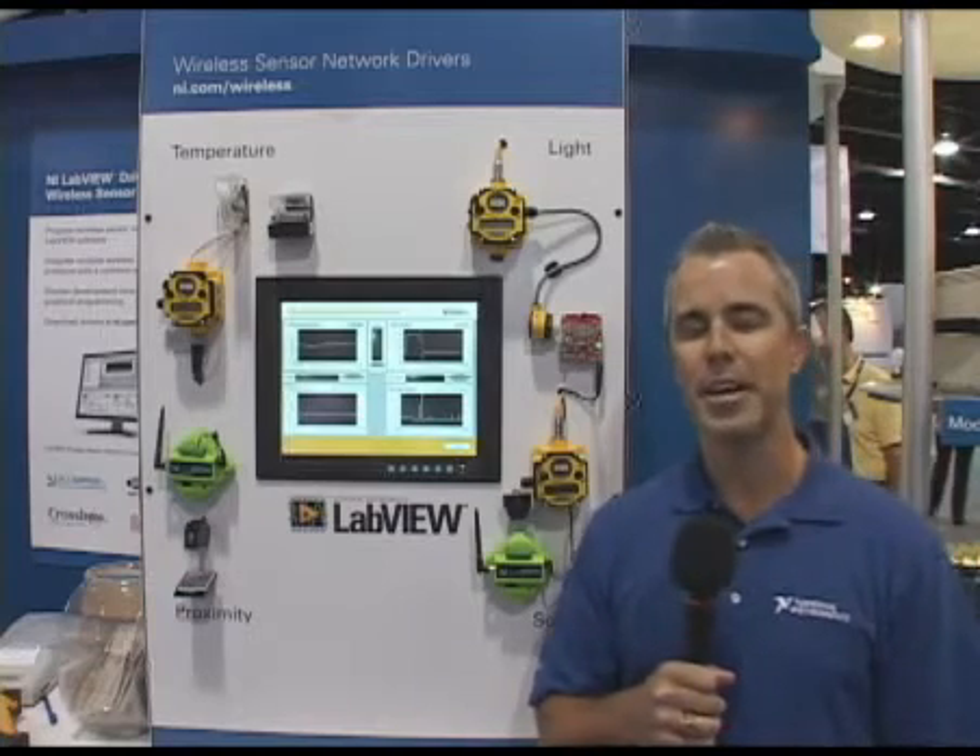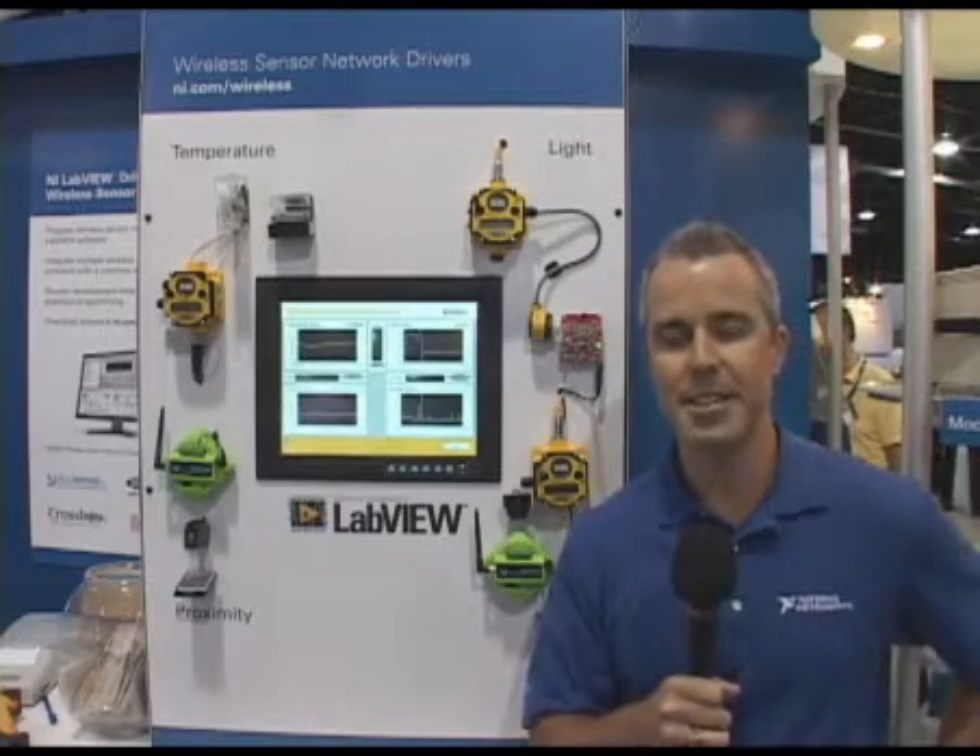Hi, I'm Brian Betts, a marketing manager with National Instruments here at Sensors Expo. One of the interesting trends we see here at the show this year is wireless technologies, and we're demonstrating wireless technologies in our booth. I'd like to walk you through one of the demos that we're showing today.